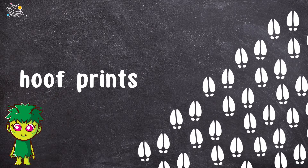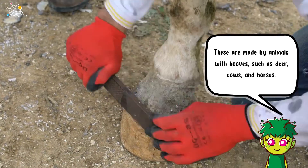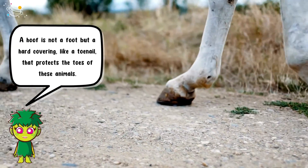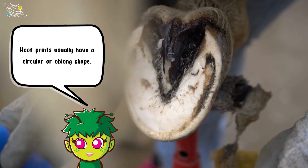Hoof prints. These are made by animals with hooves, such as deer, cows, and horses. A hoof is not a foot, but a hard covering, like a toenail, that protects the toes of these animals. Hoof prints usually have a circular or oblong shape.